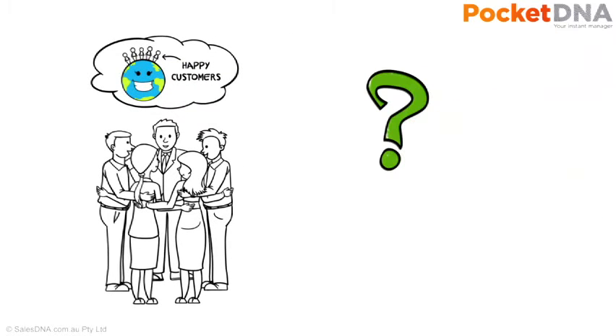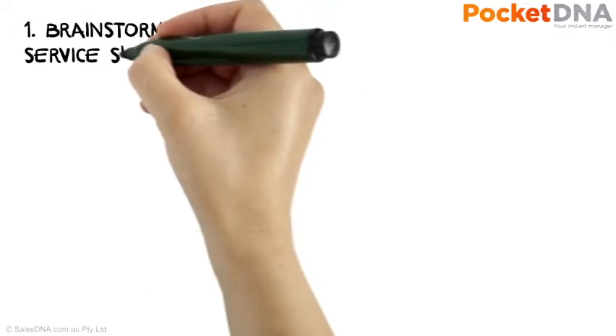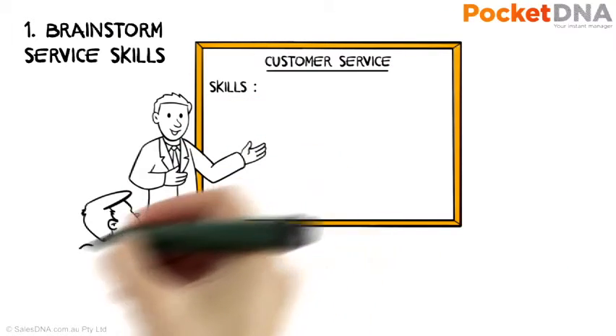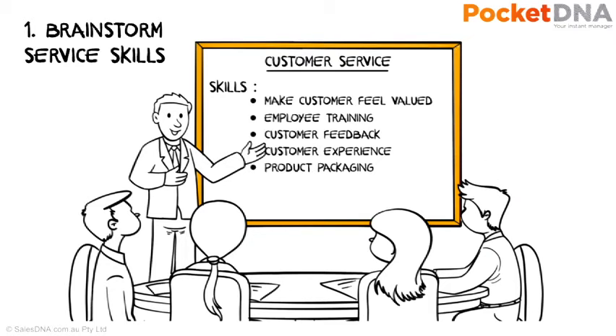How do you create such a culture? A simple way to begin is to create a customer service board. Gather your team together and run a brainstorming session to identify all the key service skills that are specific to the business you work in. Include all the skills associated with providing service to your customers directly, as well as the internal service skills needed to support the staff who provide that direct customer service.